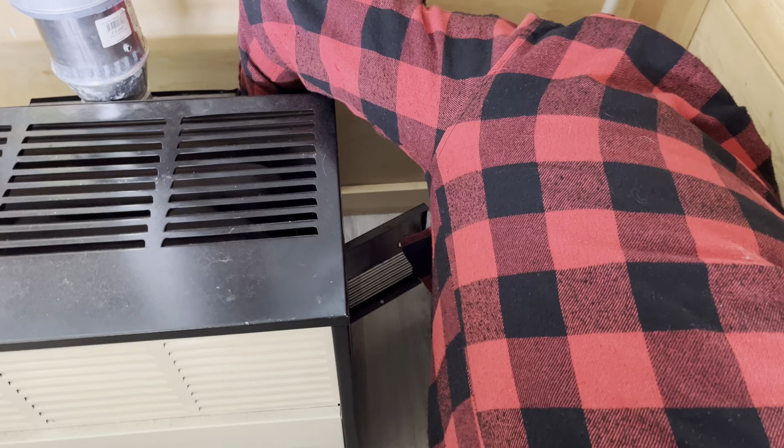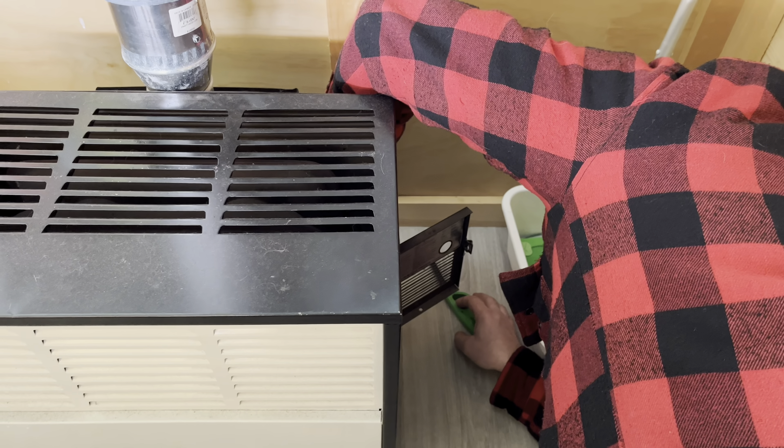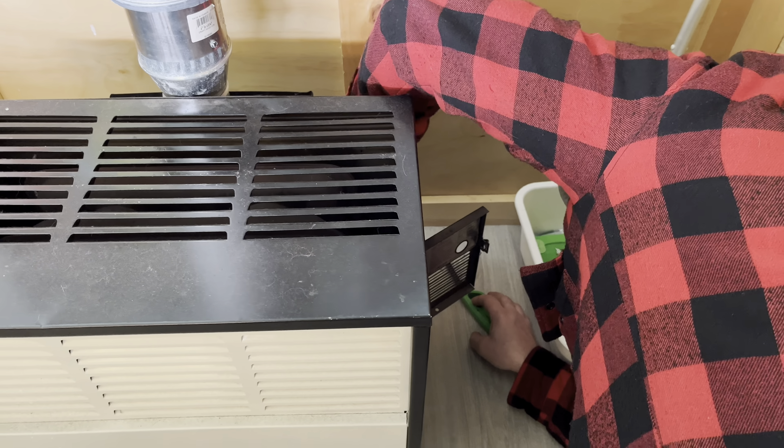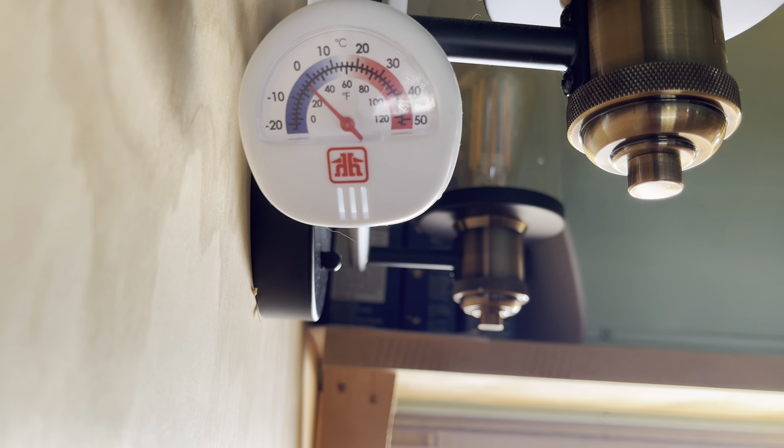Alright, we're going to light the little heater for the bus. Pilot's lit. Now we've got to wait a minute. Is it good? Yeah, it's lit. There we go, I got it. That's ready to go. Get some heat in here.